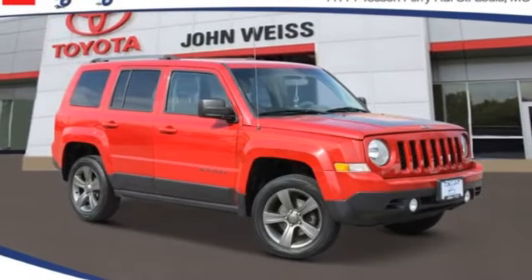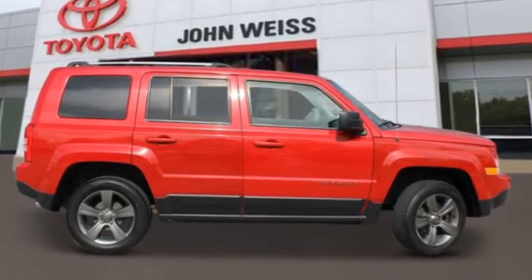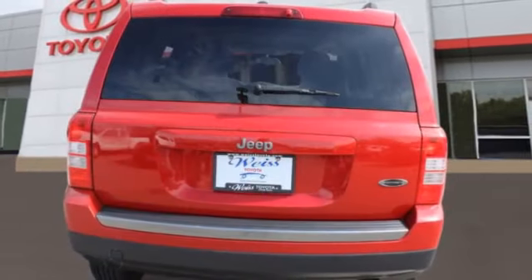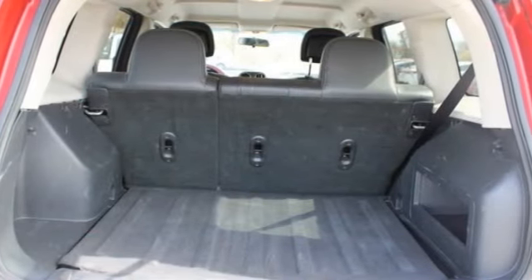Looking for the right vehicle? Check out the 2017 Patriot. The Jeep Patriot is unmistakably a Jeep. It looks like a cross between a Jeep Liberty and Jeep Compass, or maybe a three-quarter scale version of the big Jeep Commander.